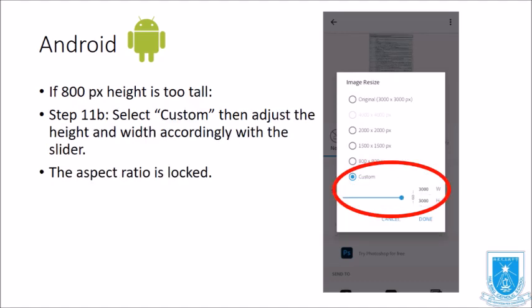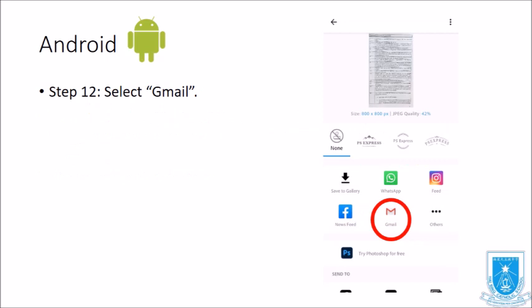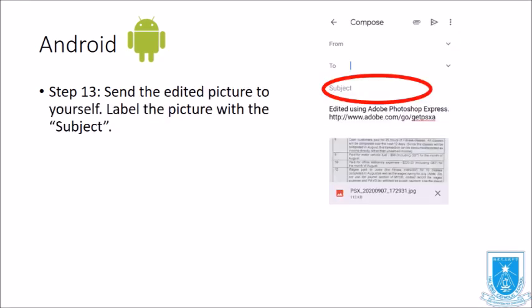If 800 pixel height is too tall, select Custom and adjust the height and width accordingly using the slider. The aspect ratio is locked. Next, select Gmail to email the edited picture to yourself, and label the picture with the subject.